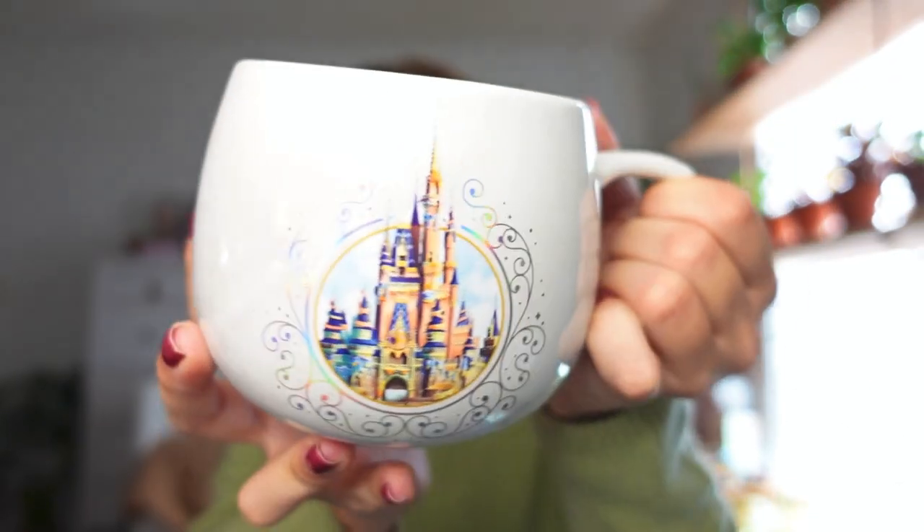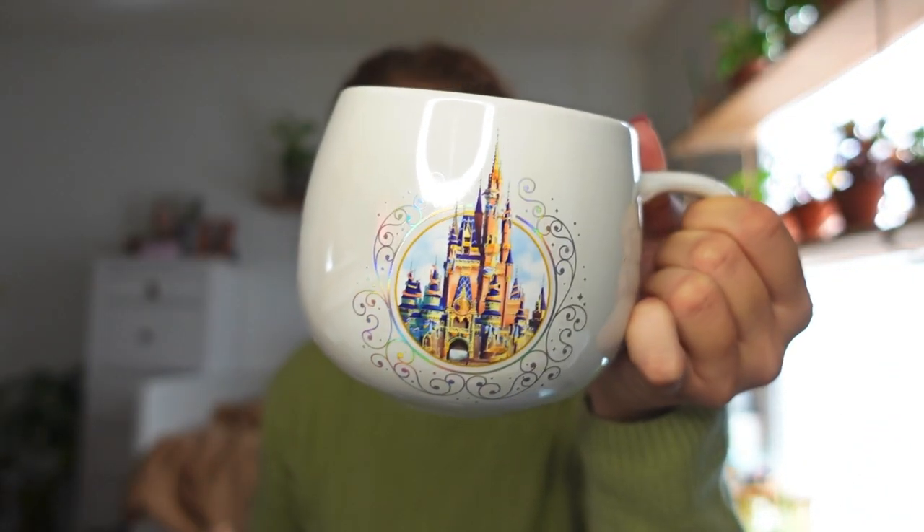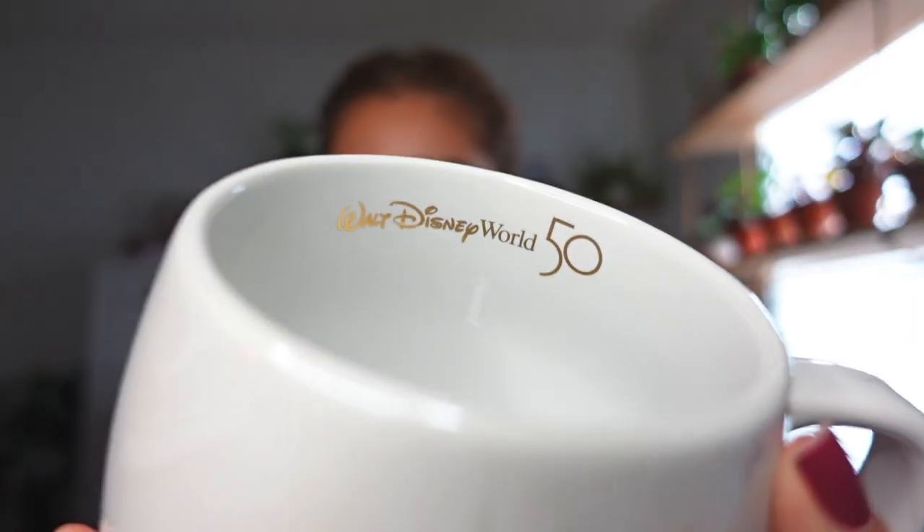The next mug is part of the 50th anniversary collection — it's a white iridescent mug with the same castle design that's on the phone case. The iridescent finish is so pretty. The inside says 'Walt Disney World 50th.' It's a really big, round, deep mug so you can fit a lot of coffee in it. I think it was around $25–$30.